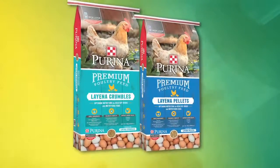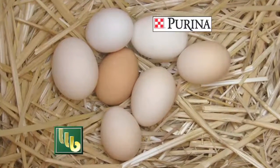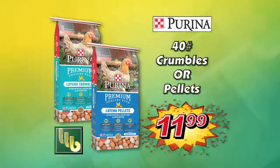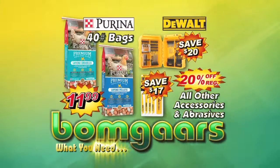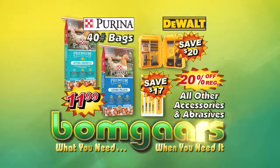Purina Layena Poultry Feed provides natural plant proteins with vitamins and minerals for wholesome eggs with strong shells. Get 40 pounds of crumbles or pellets, just $11.99. What you need, when you need it at Bomgaars!